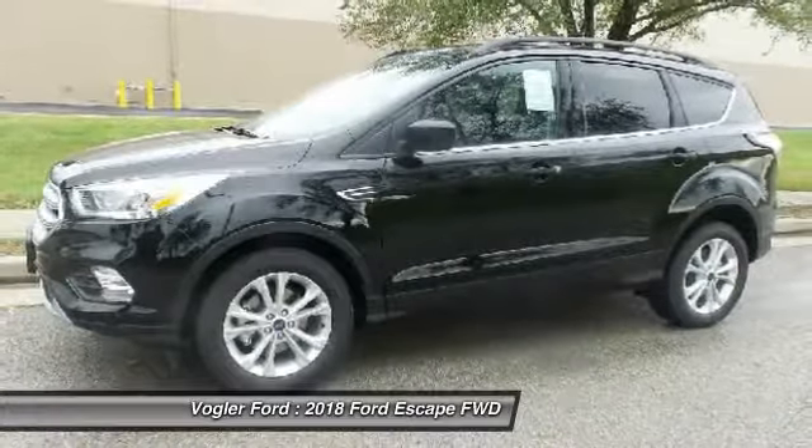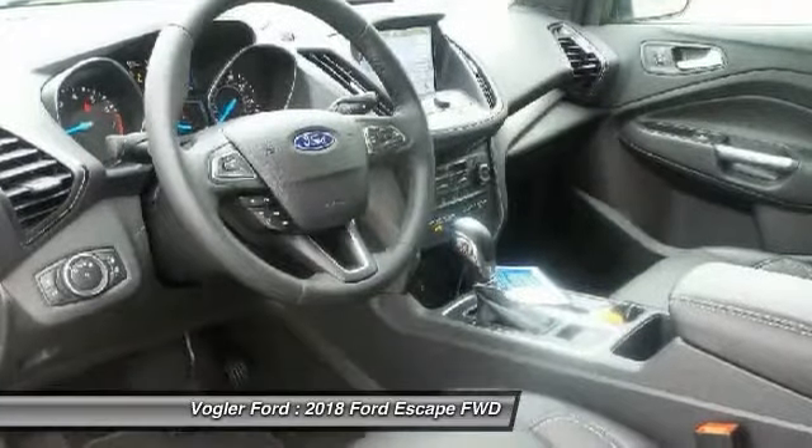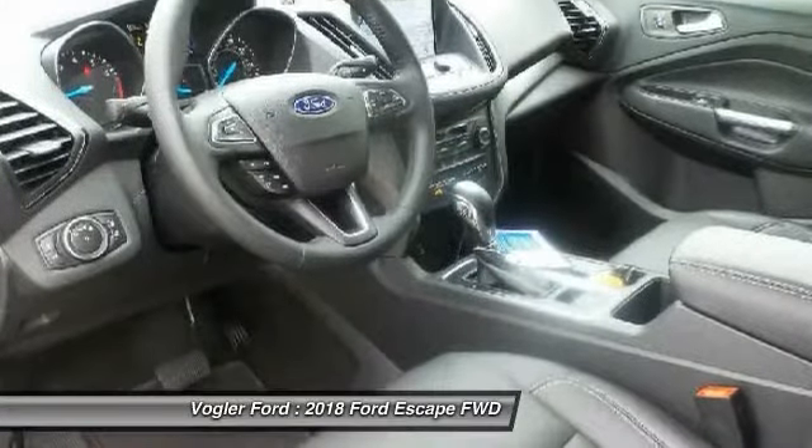The Escape makes your safety its top priority, with extra airbags, child-proof locks, perimeter alarm, and anti-lock brakes.